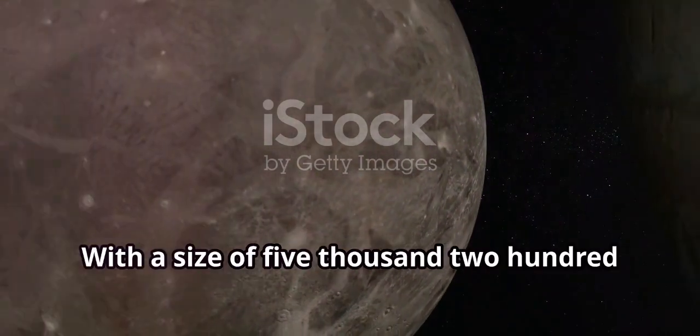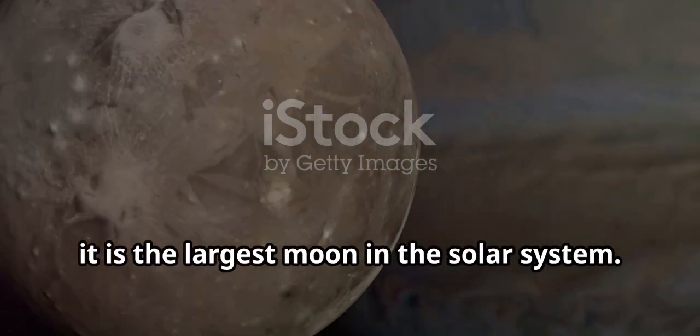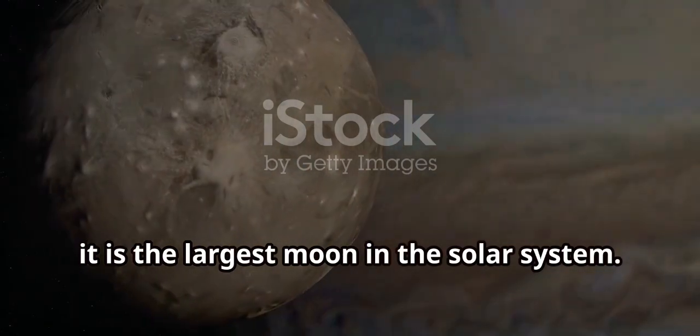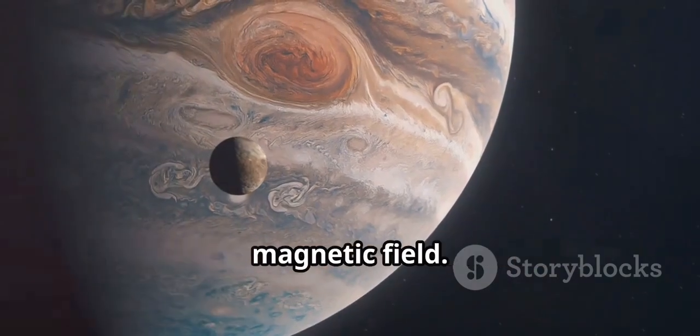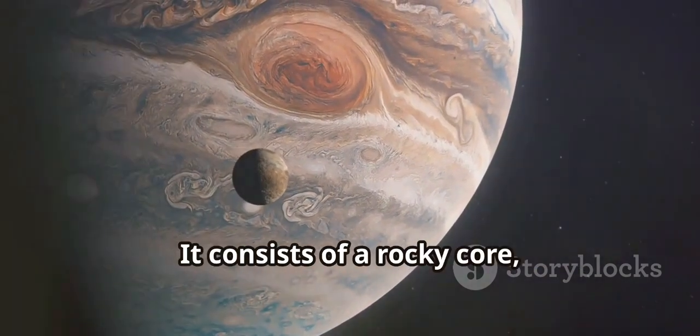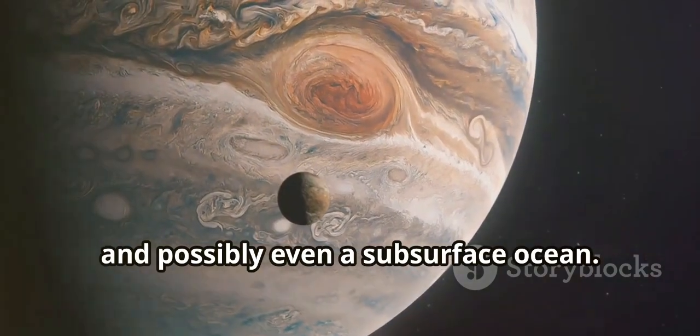Ganymede, with a size of 5,268 kilometers in diameter, is the largest moon in the solar system. One of its key features is that Ganymede is the only moon known to have its own magnetic field. It consists of a rocky core, a layer of ice, and possibly even a subsurface ocean.